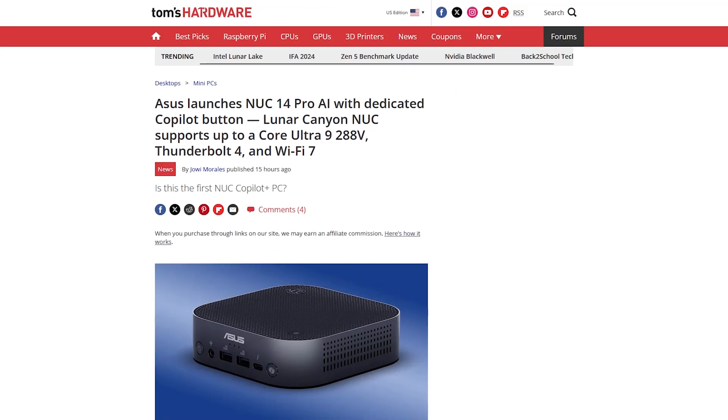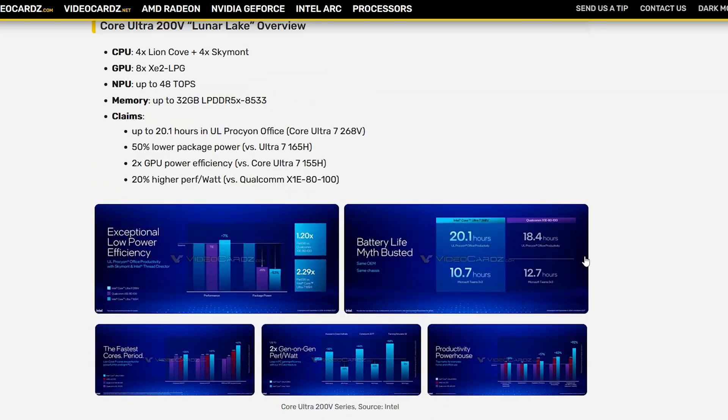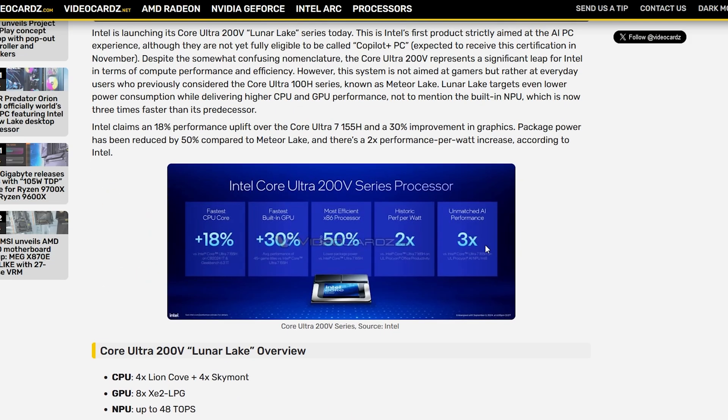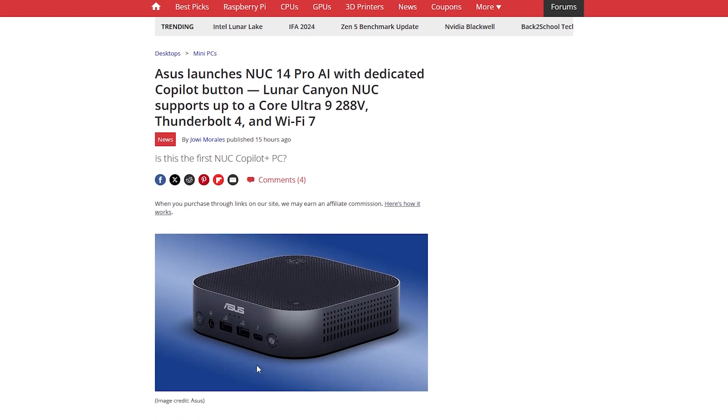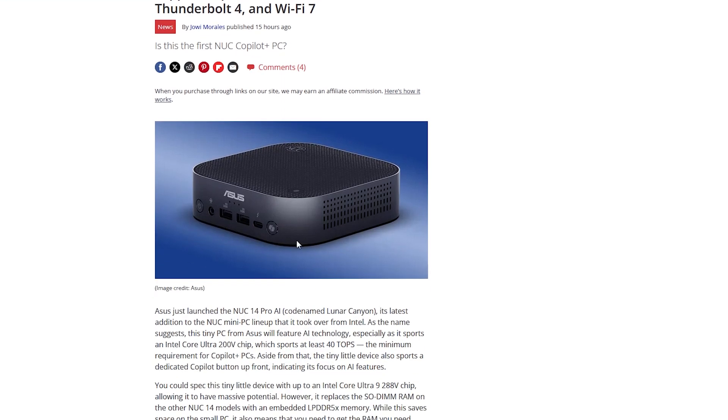Let me know what you guys think about Lunar Lake and the Asus mini PC. How excited are you for that Copilot button on the chassis? Is this the new trend — should we just replace every key on the keyboard with a Copilot button? Let me know down below. I'll catch you guys in the next one.